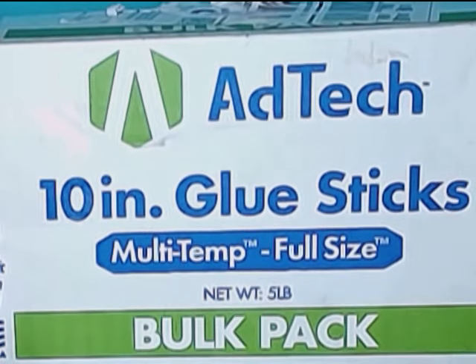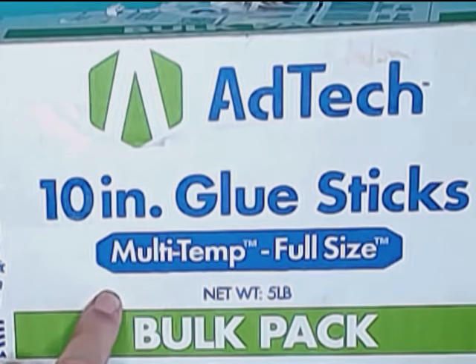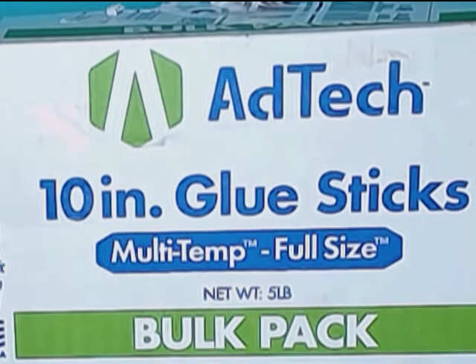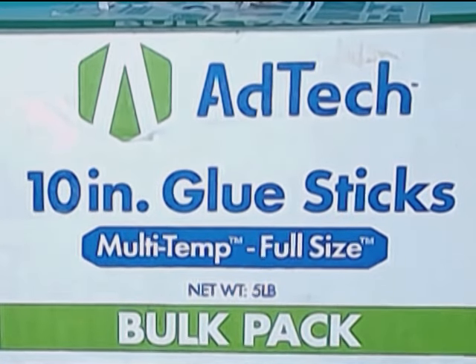The first thing I bought was this Adtech 10-inch glue sticks. They're multi-temp for a full-size glue gun, five pounds. I go through so much hot glue that I felt like I really needed to just invest in a large size, and I went ahead and bought the bulk pack.